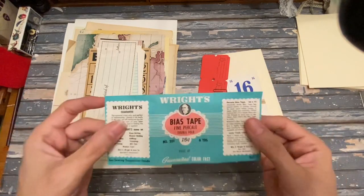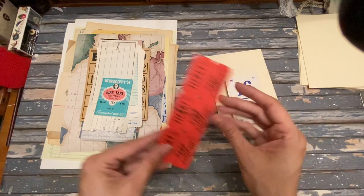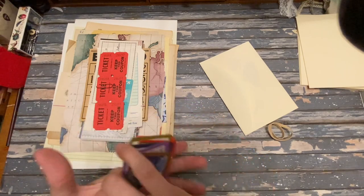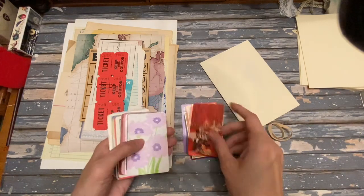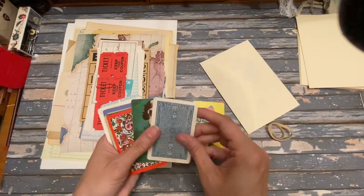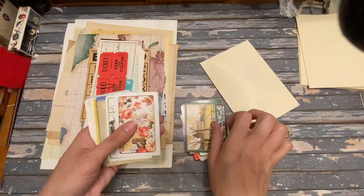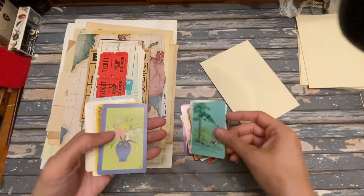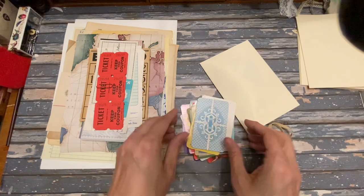Also included: a flash card, a guest check, a receipt, one of these little bias tape wrappers, 36 red tickets, and a whole pack of vintage playing cards — I'll run through these quickly. There are 27 in here with images including a puppy, a little house, some ducks, deer, horses, pocket trivia, another flash card, and more.